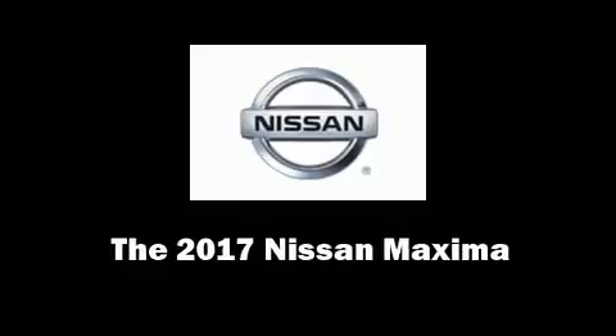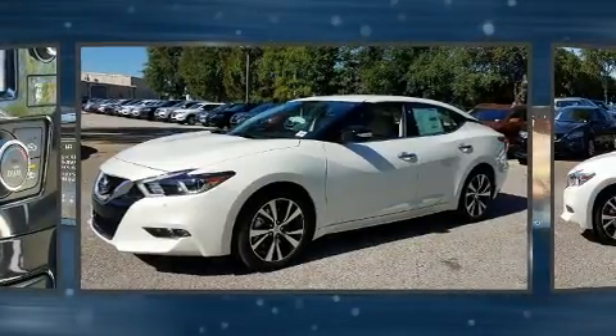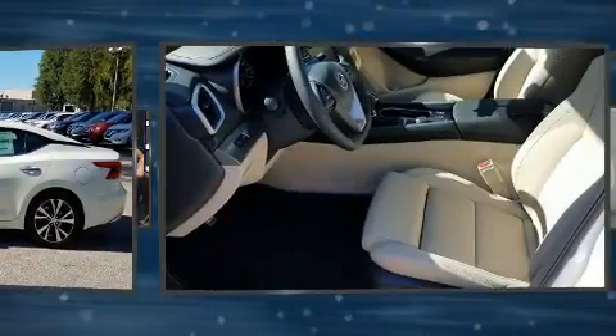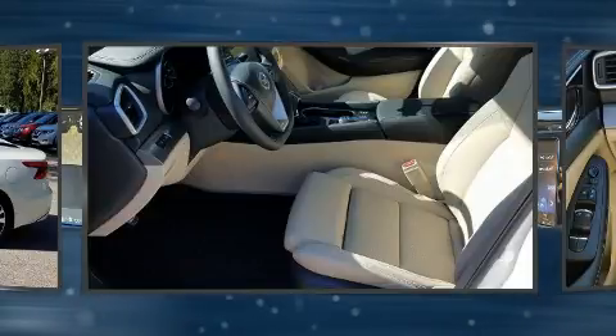The 2017 Nissan Maxima. This four-door, five-passenger sedan will allow you to take command of the road with confidence. It features a front-wheel drive platform, an automatic transmission, and the 3.5 liter six-cylinder engine.